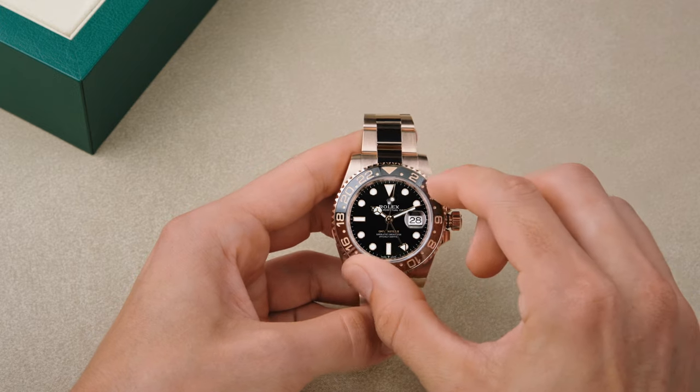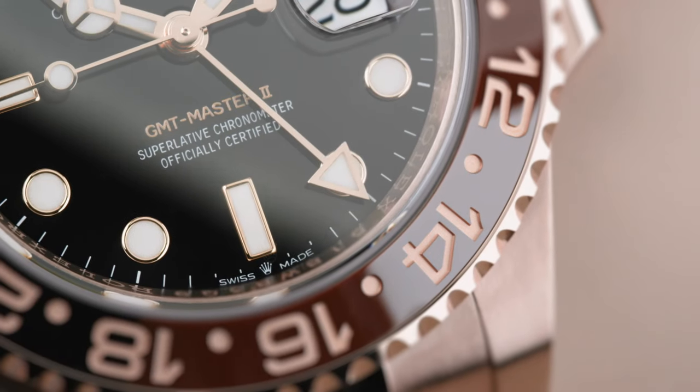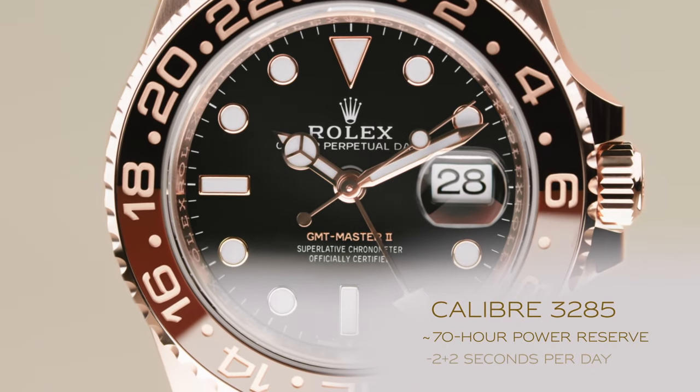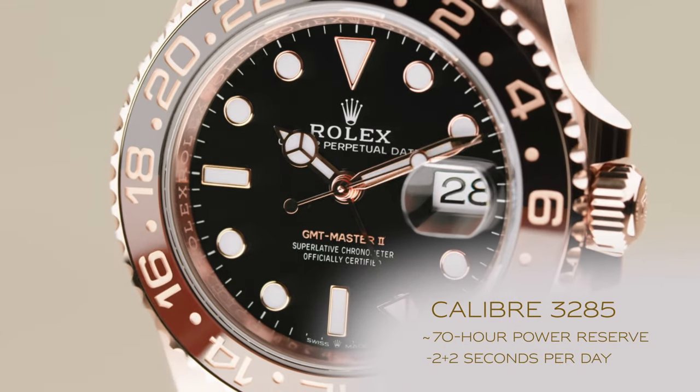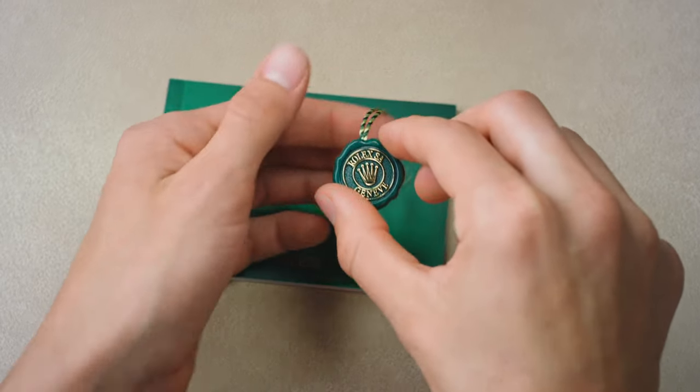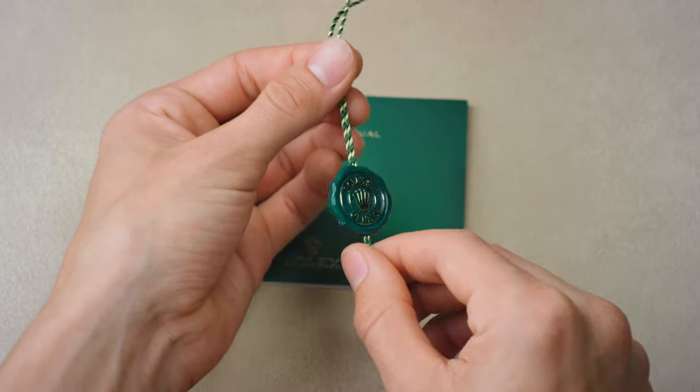To see the time of an alternative time zone, simply turn the bezel to compensate for the difference in hours. Powering the GMT is the self-winding caliber 3285, made entirely by Rolex in Switzerland, and carrying a superlative chronometer certification and the five-year guarantee.